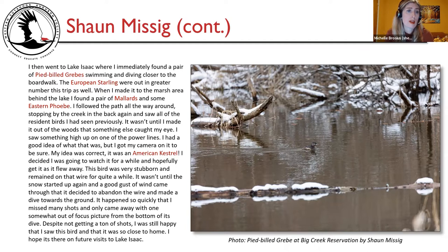I then went to Lake Isaac where I immediately found a pair of pied-billed grebes swimming and diving closer to the boardwalk. European starlings were out in greater numbers. At the marsh area behind the lake, I found mallards and eastern Phoebe. I followed the path all the way around. Then something caught my eye — high on one of the power lines. I got my camera on it: an American kestrel. Very stubborn, it remained on the wire a long while until snow and a gust of wind sent it diving toward the ground. I came away with one somewhat out-of-focus picture from the bottom of its dive, but I was still happy to have seen it so close to home.